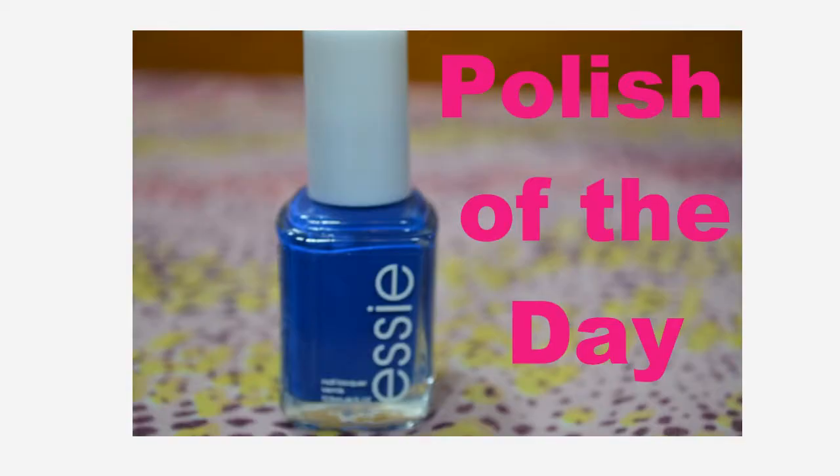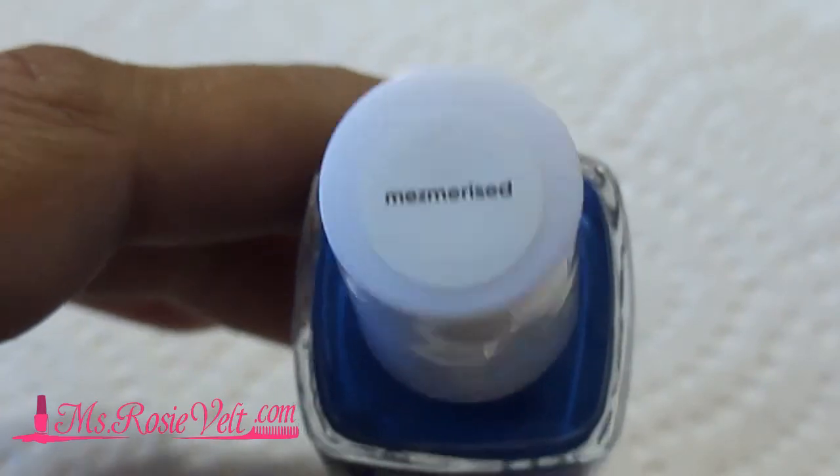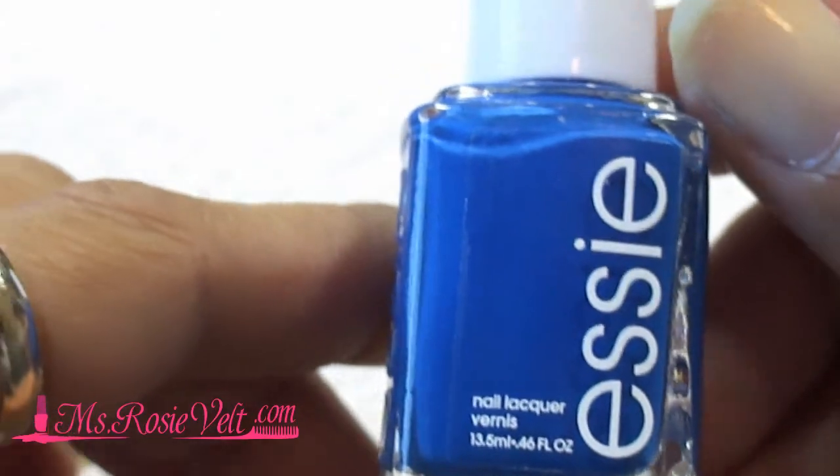Hi, it's Ms. Roosevelt and my polish of the day is Mesmerize by Essie. This is a beautiful raw blue color that I am just giddy over trying for the first time.